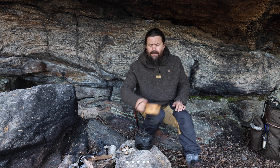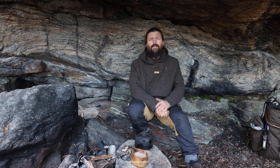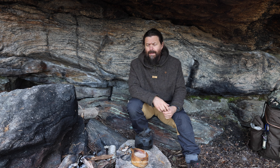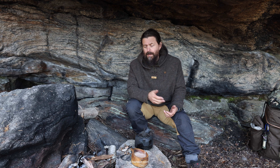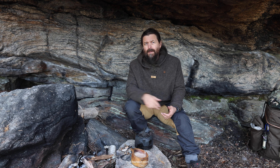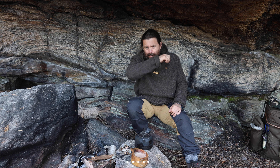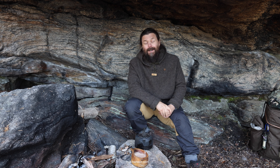The advantage of wearing wool is that it's a natural material. The smell is wonderful, especially if you've been sitting by the campfire. When you're back home and you smell your wool shirt and it has the smell of the forest and the campfire in it — I think that's wonderful.